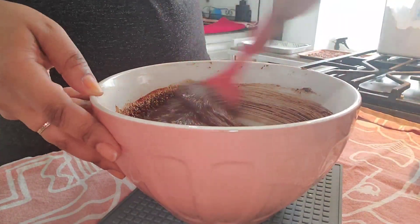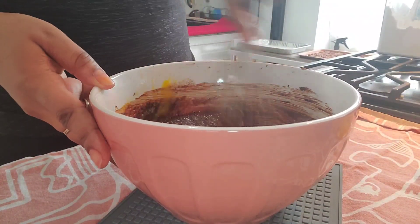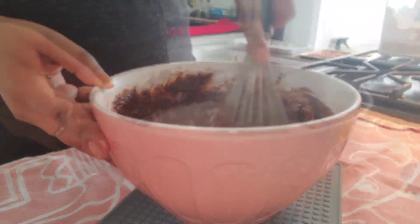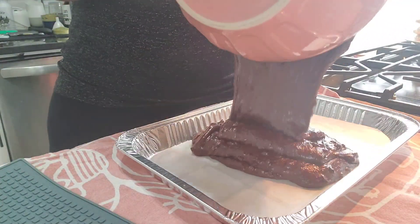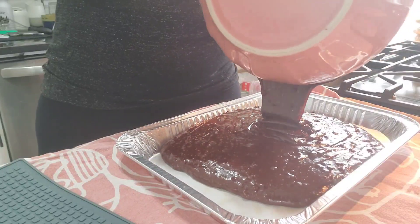I'm just going to stir that in along with my other secret ingredients, whisking in those eggs and making sure they're really nice and incorporated. Then I fold in my flour with my other secret ingredients, mix that real good, transfer to a tray, and bake it until it's nice, fudgy, and delicious.